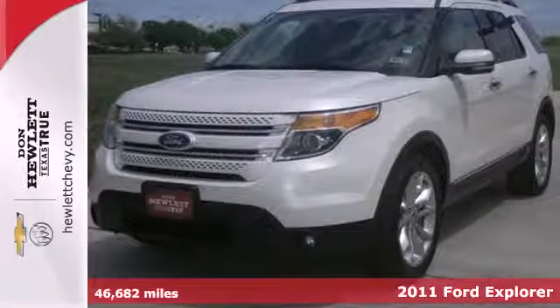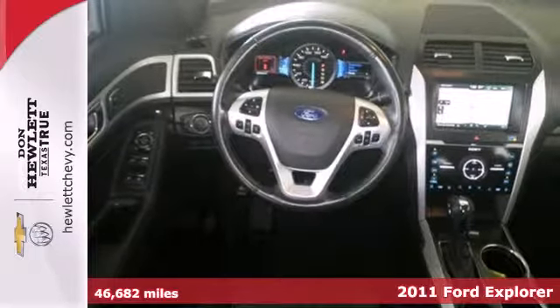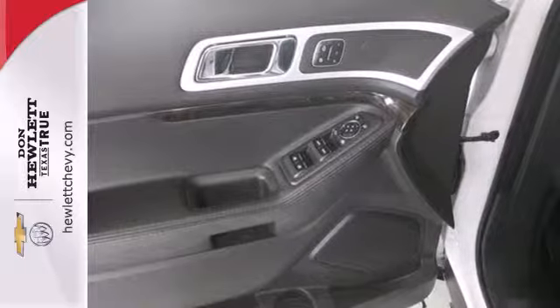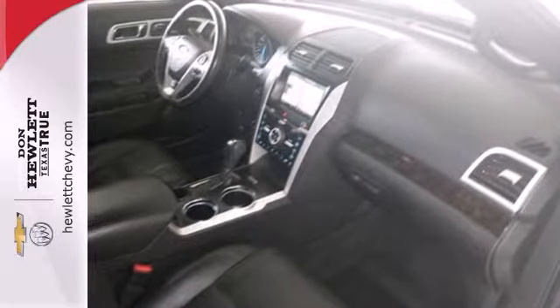Here's a 2011 Ford Explorer, roomy and refined. It has standard amenities including one-touch power windows, remote power door locks, four-wheel anti-lock brakes, steering wheel cruise controls, privacy glass, and a post-collision safety system.